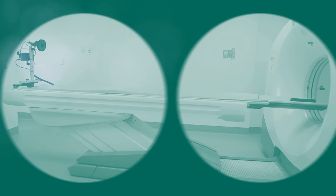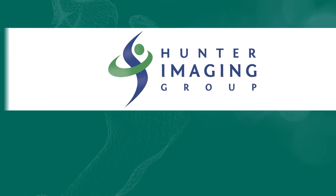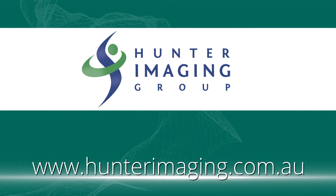We hope this video explained what to expect when having a PET CT scan. If you have any questions, please contact your nearest practice or ask your radiographer when you arrive for your scan.